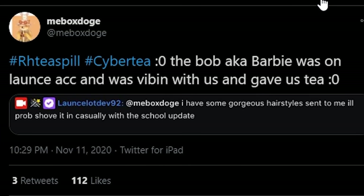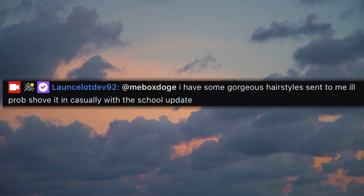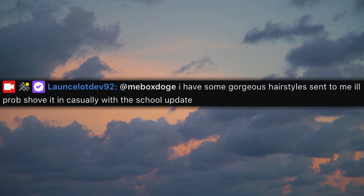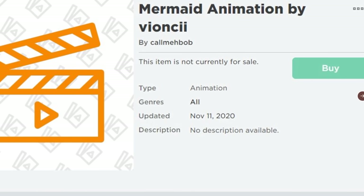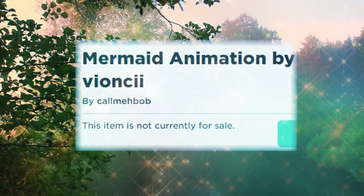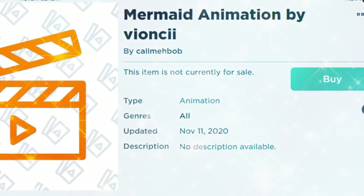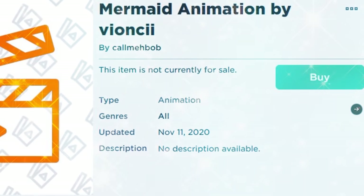Now Barbie is actually spilling some tea for us, but she does it on Lancelot's Twitch. Apparently we are getting some new hairstyles - Call Me Bob was sent some and she's just gonna shove them in with the new school update. So we are definitely getting new hair. And you guys know my last video about the mermaid Vianchi - it is real tea. Vianchi did confirm on Twitter that it was for Royal High, and look at this mermaid animation by Vianchi. Could we finally be getting a new mermaid set in the new update?